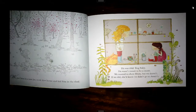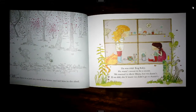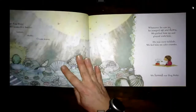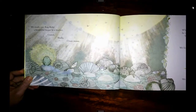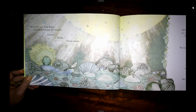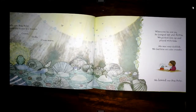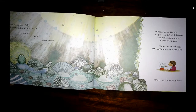He wasn't meant to be a secret. We wanted to show mum, but we didn't. If we did, she'd know we didn't go to Annie's. We made our bog baby a beautiful home in a bucket — gravel, shells, clean water. Whenever he saw us, he jumped up and down. We picked him up and played with him. He was very ticklish. We fed him on cake crumbs.